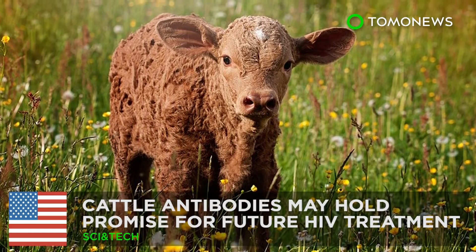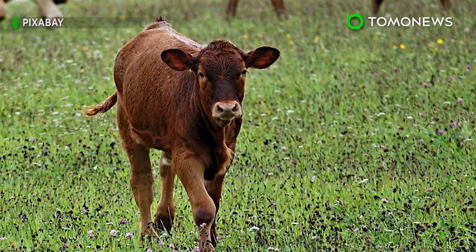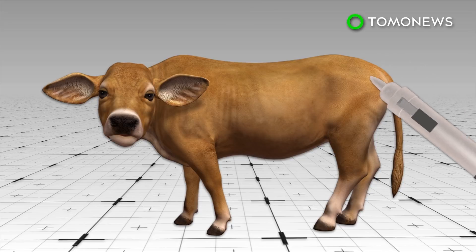Are cows the cure for HIV? U.S. government-funded HIV research in cattle may hold promise for future HIV treatments. In a study, scientists injected four calves' flanks with HIV.